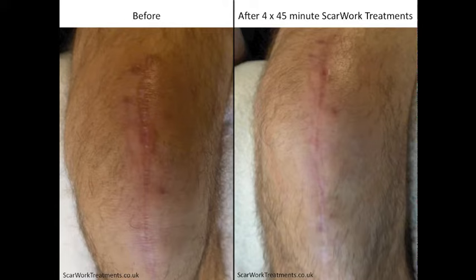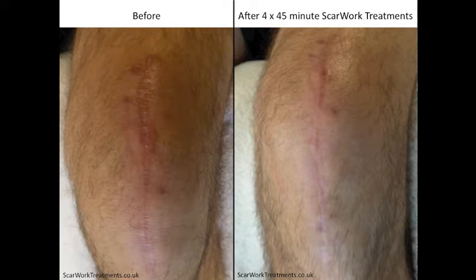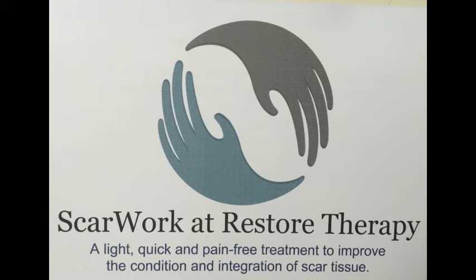Excellent, well thank you very much. In this case there's an obvious visual change to the scar which helps to convey the changes possible from scar work, but not all scars change in appearance — most do change how they feel and clients notice a difference.